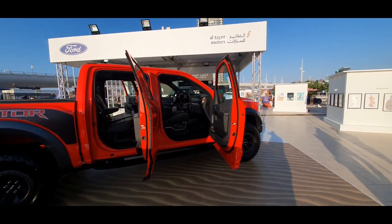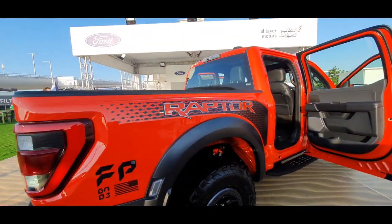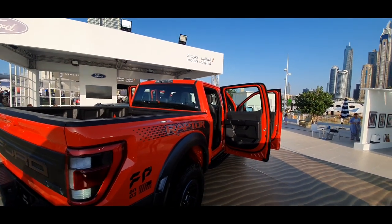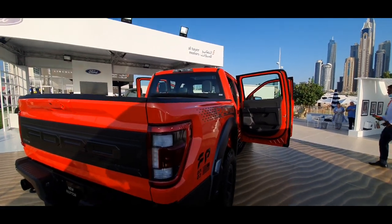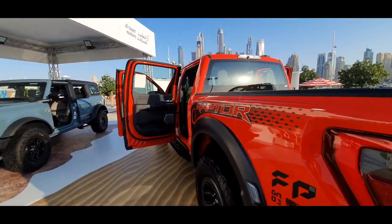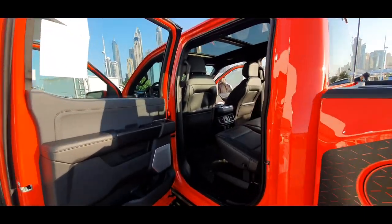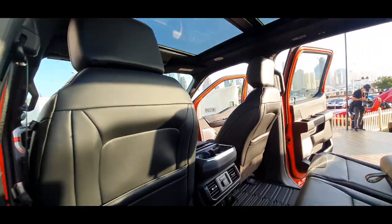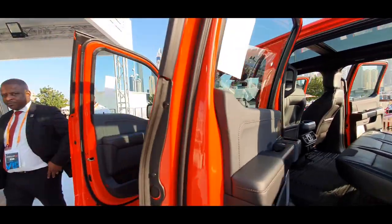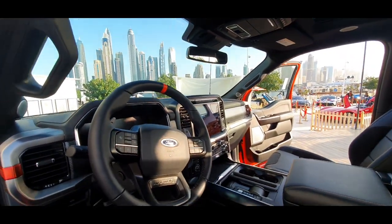Same car in a different flavor — this is the orange lava color. This looks to be like a special edition, and you can see the roof is open on this one. Inside looks pretty much the same.